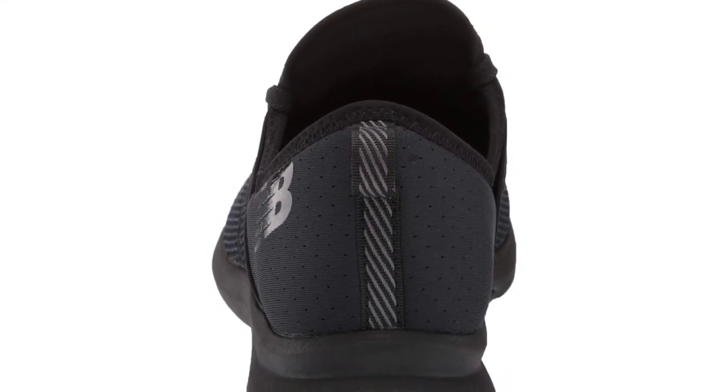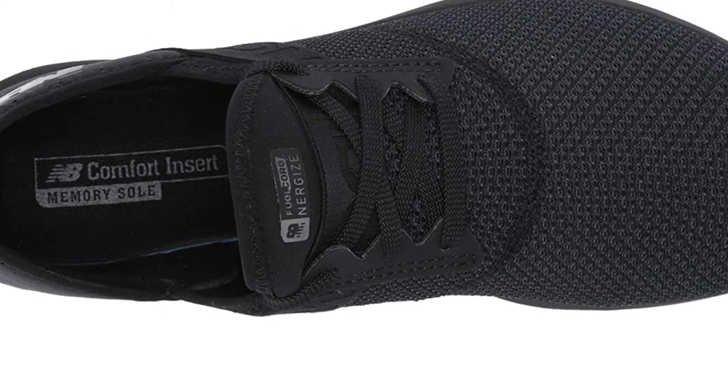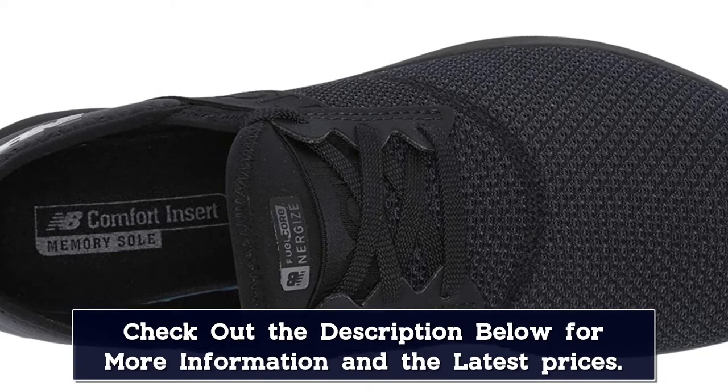Designed for comfort as much as style, these everyday running shoes boast a Reeve light midsole that offers lightweight cushioning for a more responsive ride, and an NB memory sole comfort insert that offers a plush feel with every step.